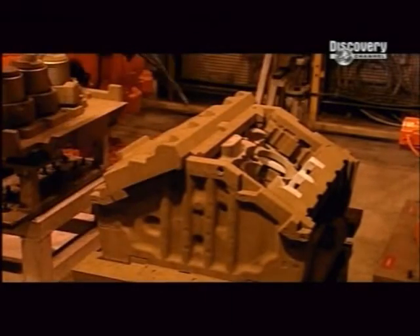These are the last two cores. The mould is now fully assembled and ready for casting.